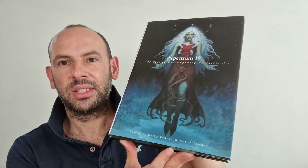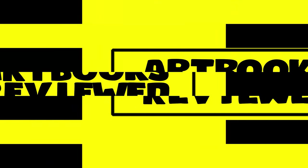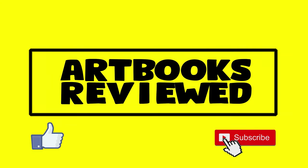So yeah, I hope you enjoyed the video. Don't forget to like and subscribe, and we'll see you next time. Bye.